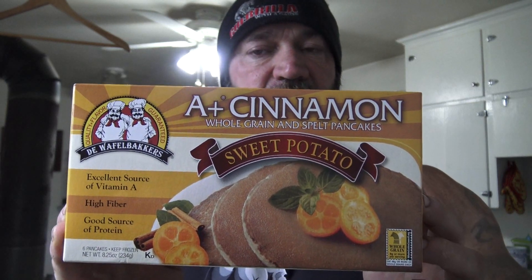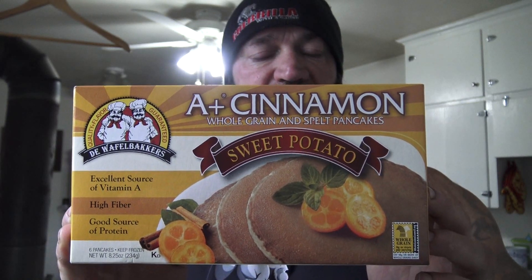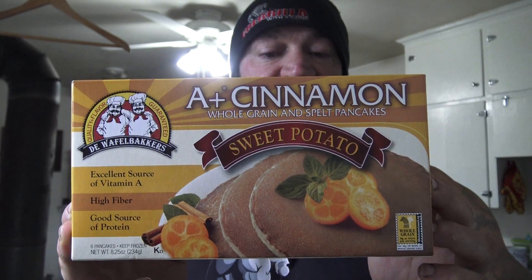This is the foundation for my pre-workout morning breakfast. Made with natural sweet potato — they are sweet potato and cinnamon pancakes, whole grain and spelt. Cholesterol-free, no trans fat, no artificial colors or preservatives.